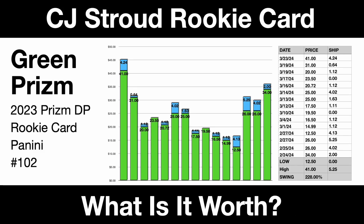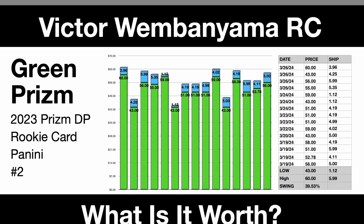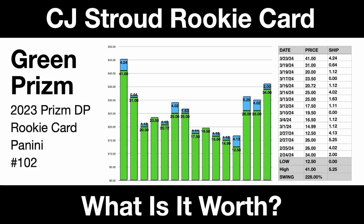Friends, today is March 27, 2024, and today we're going to take a look at a CJ Stroud rookie card, as well as a Victor Wembanyama rookie card. Both of these are the draft picks from 2023. We've got card number two for Victor, and we also have card number 102 for CJ Stroud.